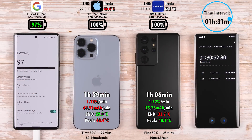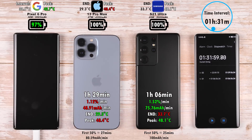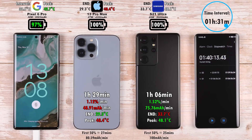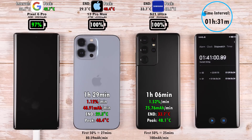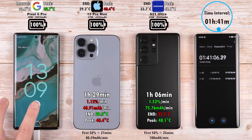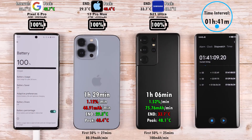The Pixel 6 Pro sits at 97% after 1 hour and 30 minutes. Android Authority tested an hour and 51 minutes for the Pixel 6 Pro to charge, at an average of 13W and max of 22W. We hit 100% at 1 hour and 41 minutes — 10 minutes quicker than other resources have tested.